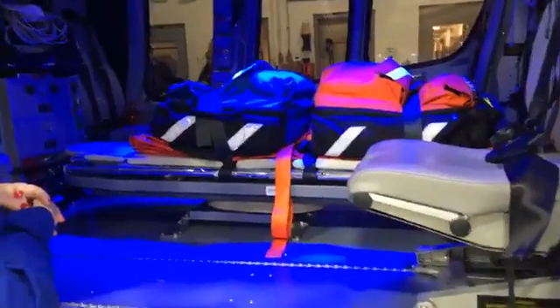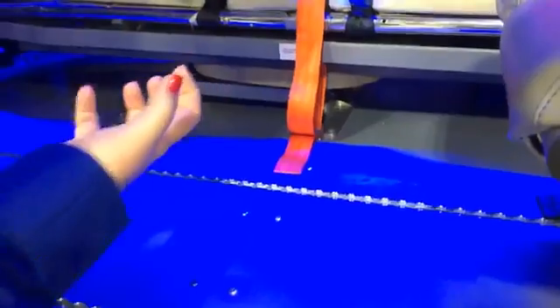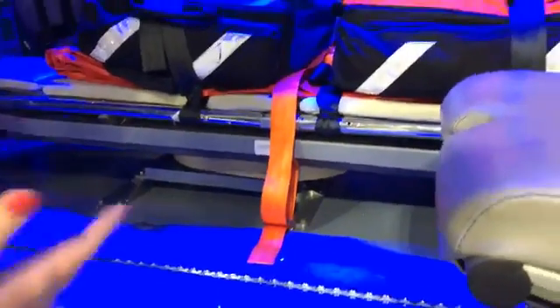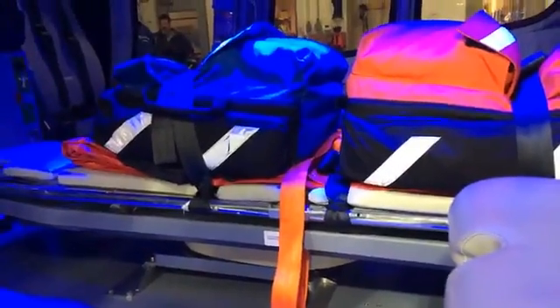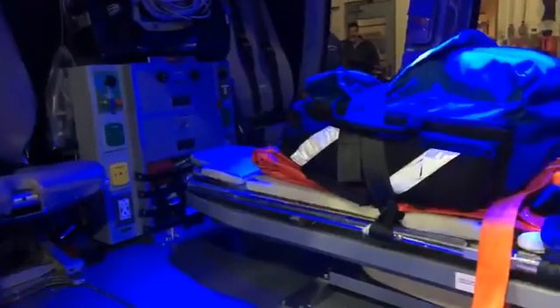There's one patient per helicopter? We can put a second patient in. If you notice the tracks on the bottom, we can move this litter over a little bit and we can put another patient on the floor. Predominantly we don't do that because there are so many helicopters in Pennsylvania that we can always get another one if needed.